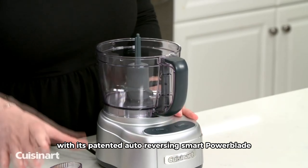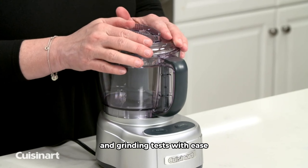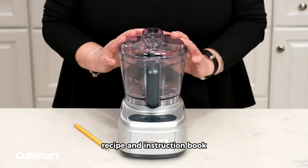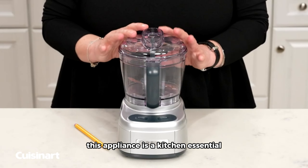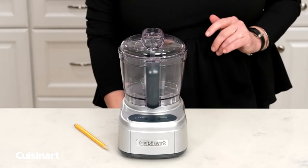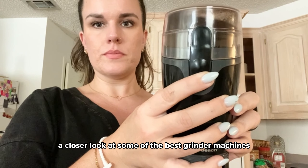Last but not least, we have the Cuisinart EC4G Elemental Chopper Grinder in an elegant gunmetal finish. With its patented auto-reversing smart power blade, this appliance takes on chopping and grinding tasks with ease. Included with a spatula, recipe, and instruction book, this appliance is a kitchen essential. All removable parts are dishwasher-safe, making cleanup a breeze.